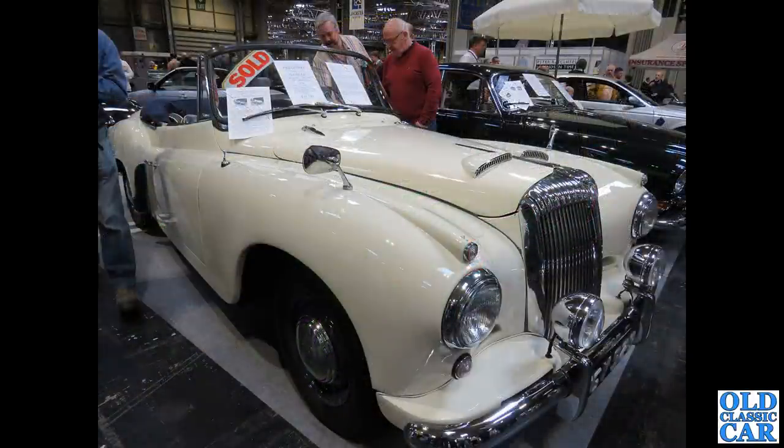Quite a sporty Daimler — or at least a Daimler with pretensions of sportiness — the Daimler Conquest Century drophead coupe from 1956.